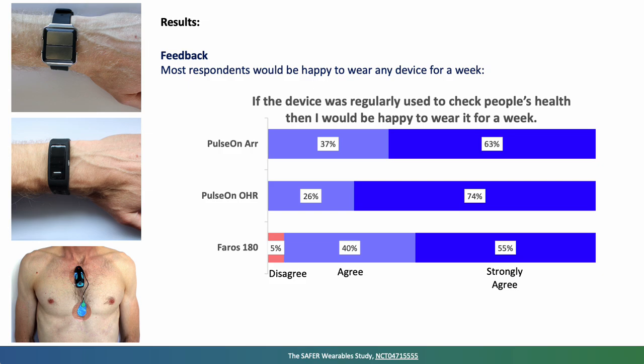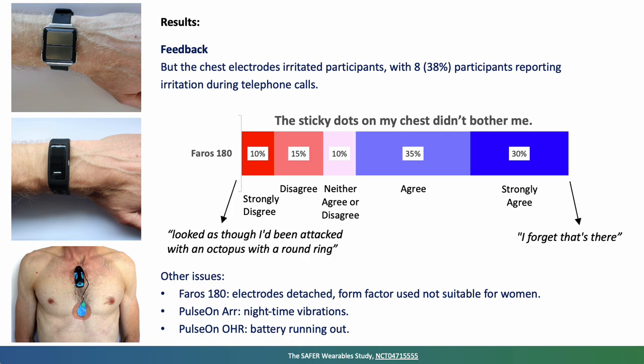One participant removed the Pulse On arrhythmia device because they had been disturbed by nighttime vibrations. The headline finding is that most respondents said they would be happy to wear any of the devices for a week if regularly used to check people's health — almost all either strongly agreed or agreed with this statement. However, looking more closely, the chest electrodes used with the chest patch were irritable for some participants: 38% reported irritation on telephone calls. Whilst some forgot the device was there, others strongly disagreed, with one describing it as looking like they'd been attacked with an octopus.